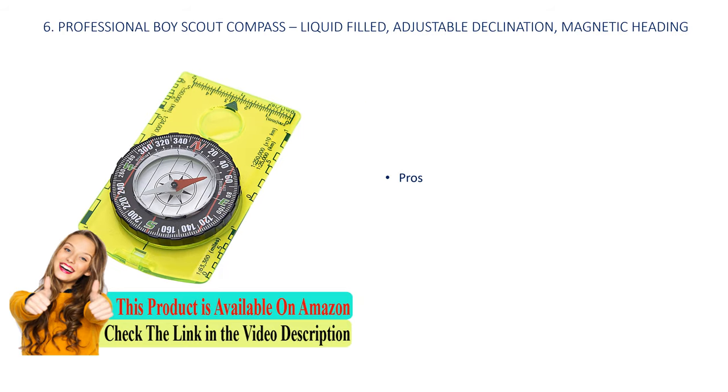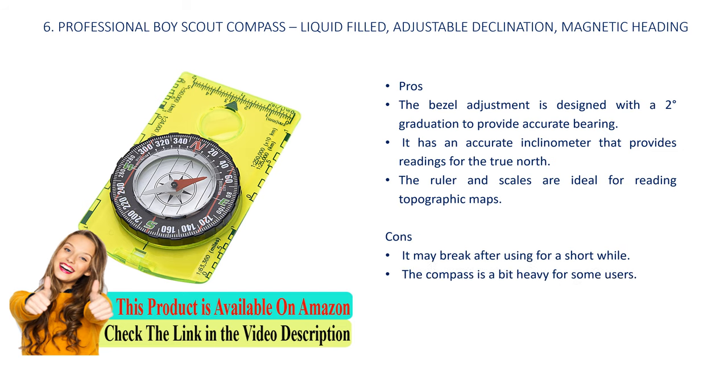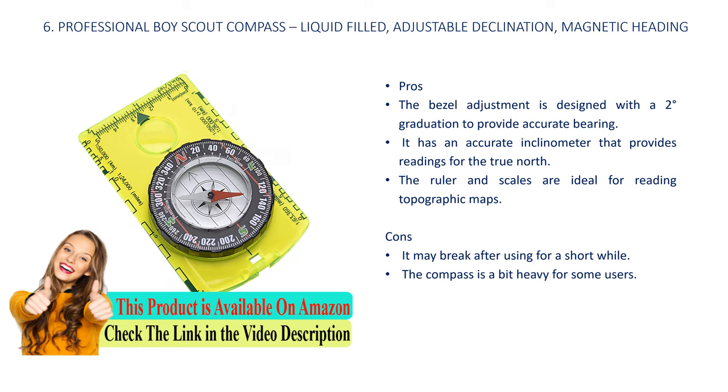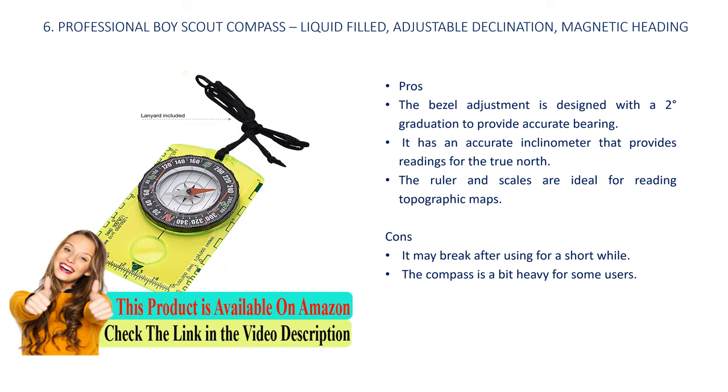Number 6: Professional boy scout compass, liquid filled, adjustable declination, magnetic heading. Pros: the bezel adjustment is designed with a two-degree graduation to provide an accurate bearing, it has an accurate inclinometer that provides readings for the true north, and the ruler and scales are ideal for reading topographic maps. Cons: it may break after using it for a short while, and the compass is a bit heavy for some users.